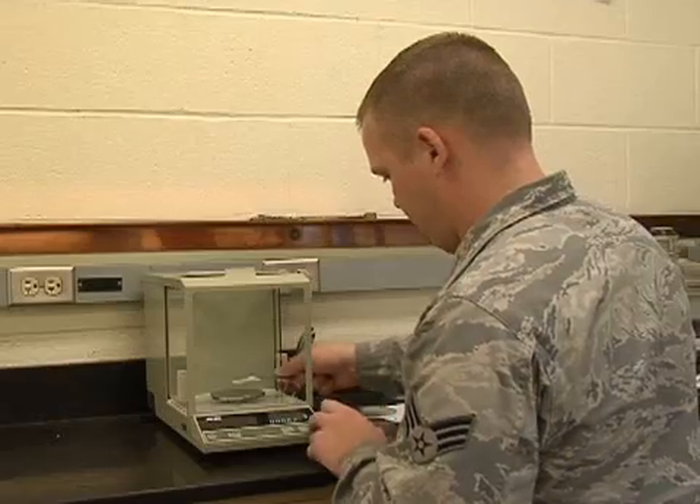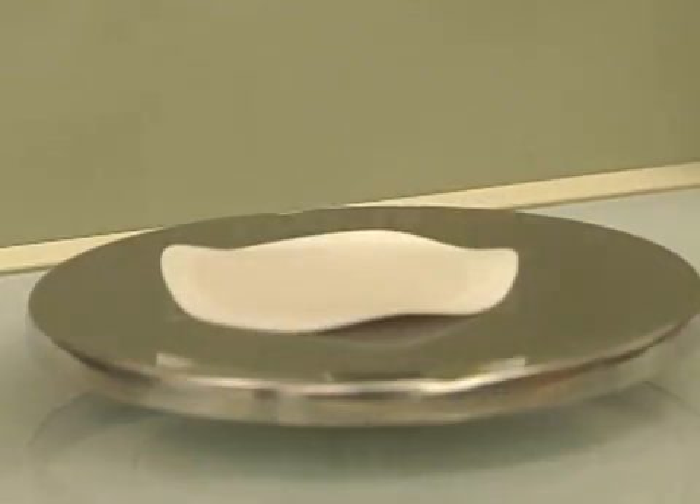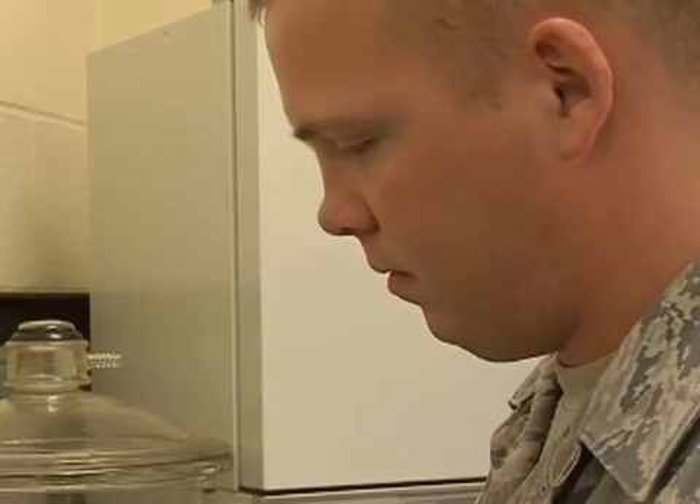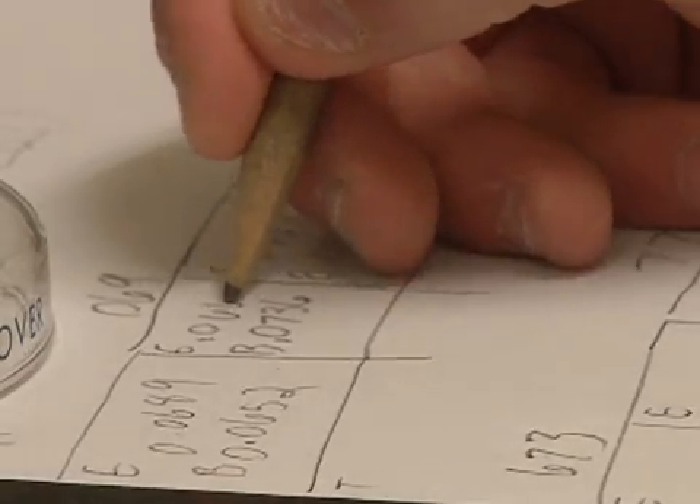When the filters are dry, Airman Rhodes weighs them to measure how much sediment was left on the pad, indicating how dirty the sample was. A passing test means the fuel can be used and the base's mission can continue.